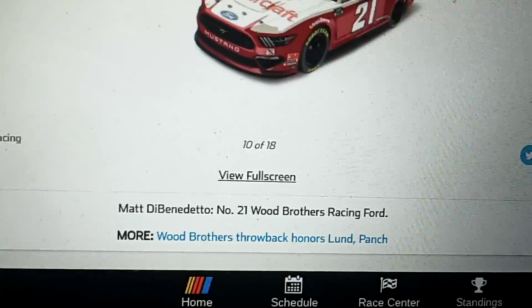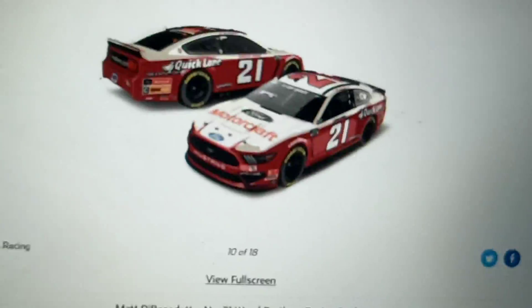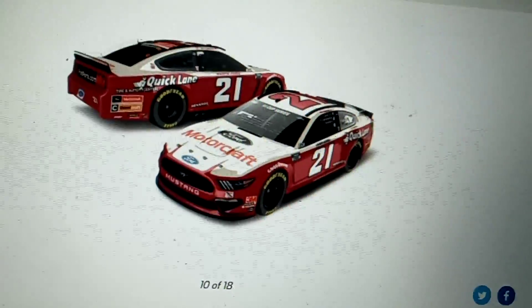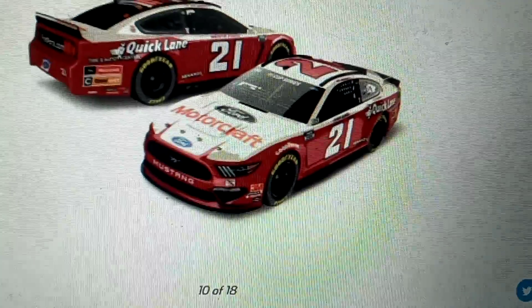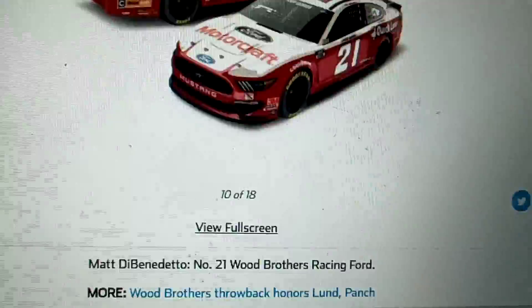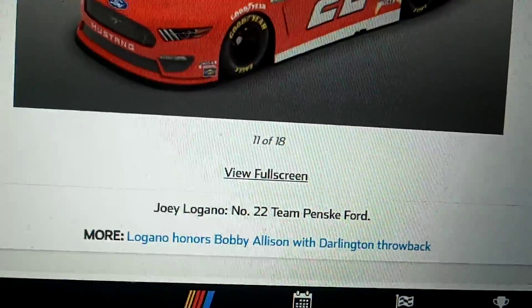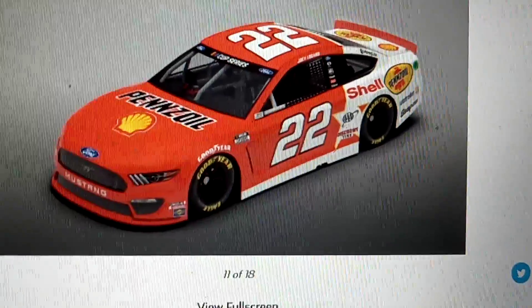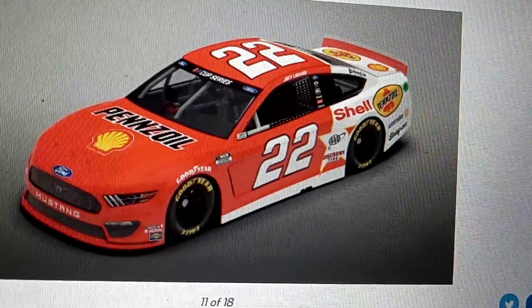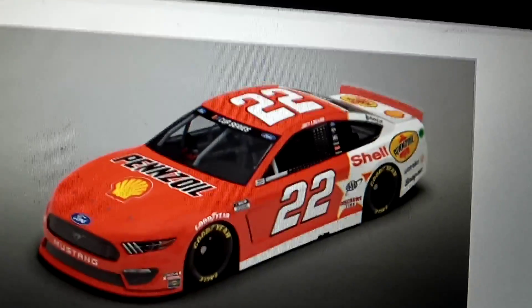This is Matt DiBenedetto's car with honors — I don't know how to pronounce those names, but that's a nice Moody Paints team. It definitely reminds me of the 1970s for sure. And this is Joey Logano's car, which honors Bobby Allison with a Darlington throwback. That's nice. I really like that, although I think there's too much red on it — but either way, it's still pretty good. The star looks pretty good, actually.